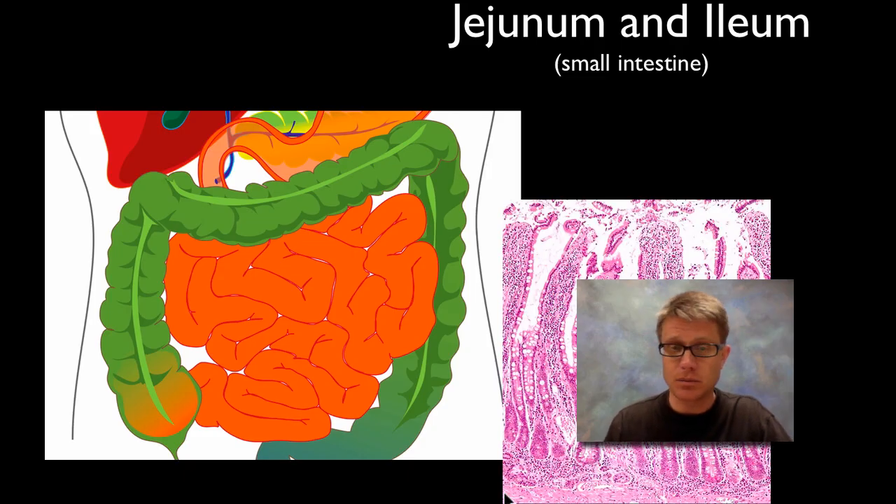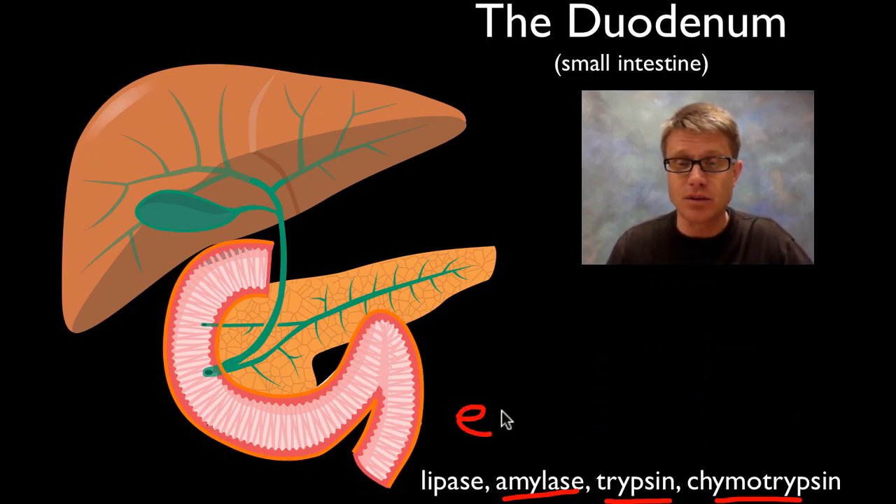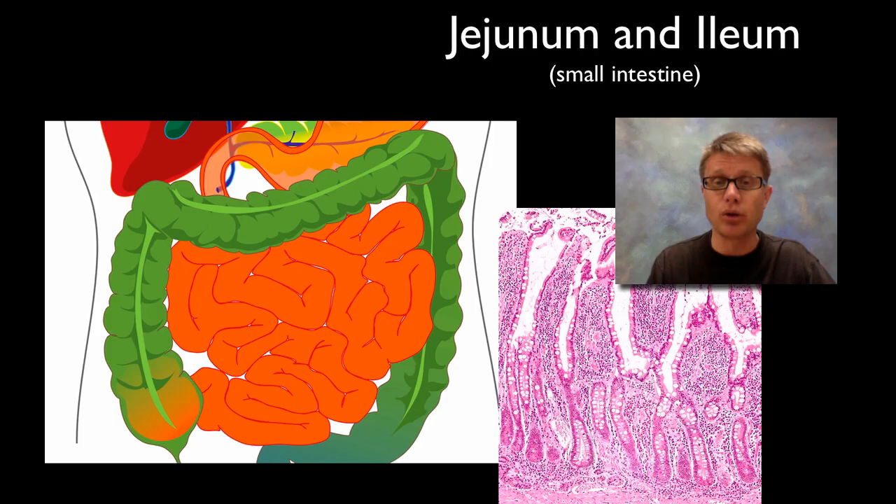Next, a bunch of enzymes come out of the pancreas. The pancreas is important because it can regulate blood sugar, but it's also a gland producing all of these enzymes. Lipases come into the duodenum and break down lipids. Pancreatic amylase breaks down carbohydrates. We also have trypsin and chymotrypsin, which break down proteins into their amino acid building blocks. Nucleases are also produced in the pancreas. So we have tons of enzymes produced by the pancreas that break down the different bulk food as it comes into our body.